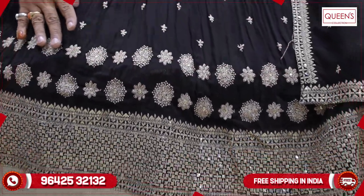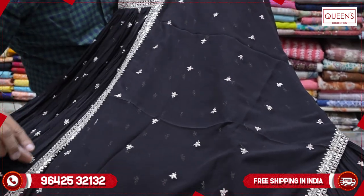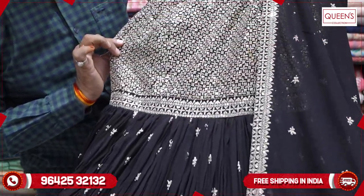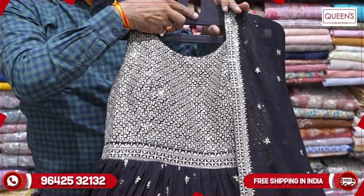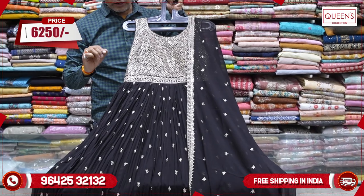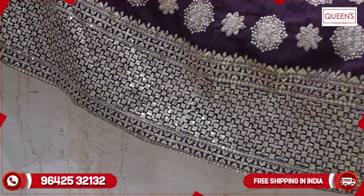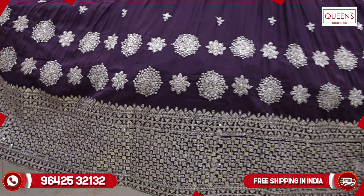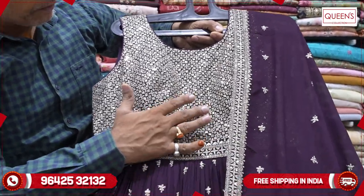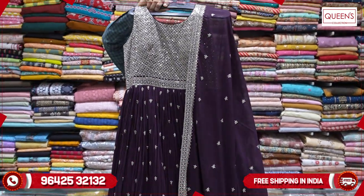It has embroidery all over the border, front and back, on the arms as well. It is a full dress with a 4-side border and a lot of work in the body — very grand with compulsory compliments. In the 6250 range, it's a quality party concept dress. Available in black and wine color, also a cream color — all very lovely pieces.